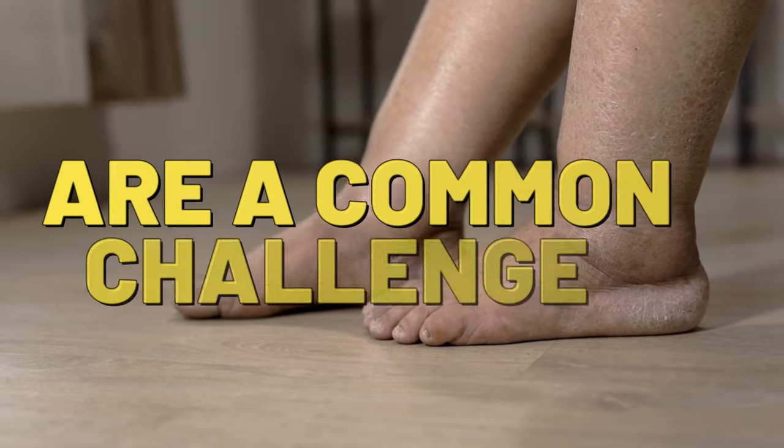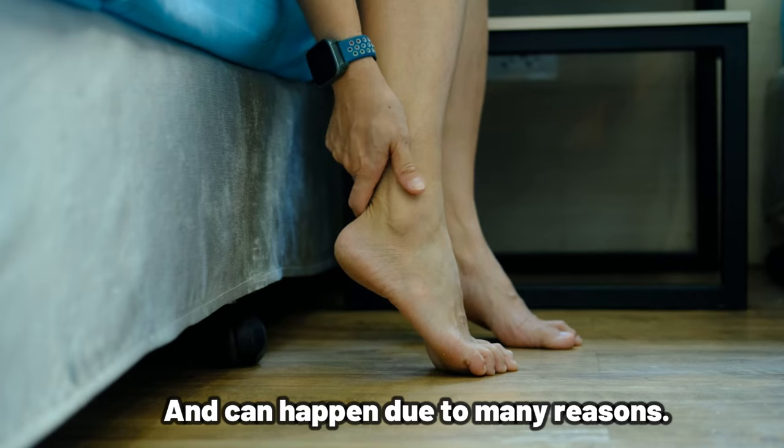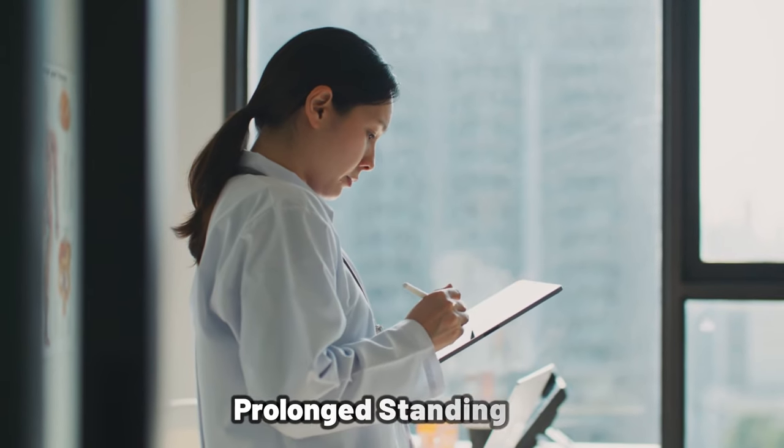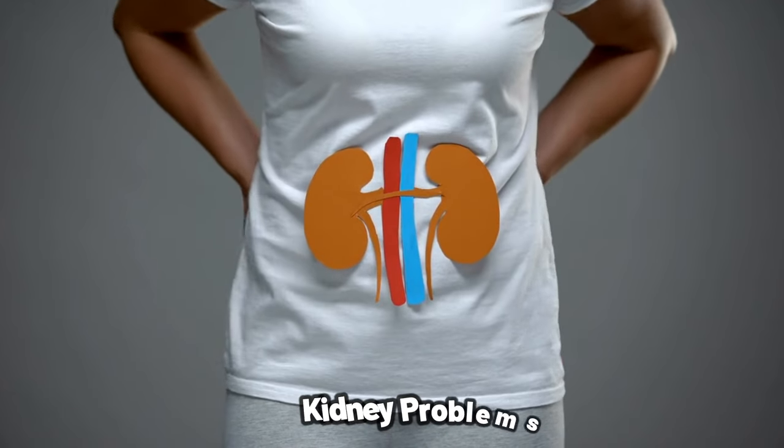Swelling feet and ankles are a common challenge many of us face and can happen due to many reasons, including prolonged standing or sitting, pregnancy, or certain health conditions such as heart disease or kidney problems.